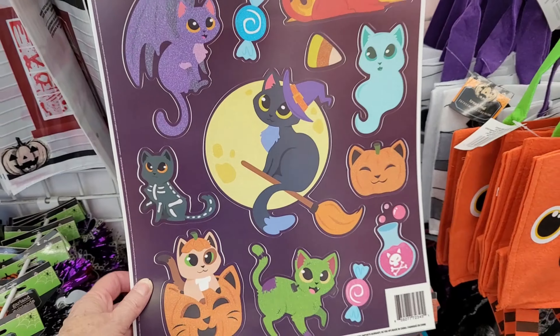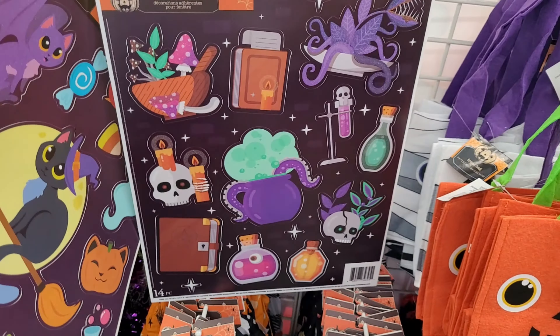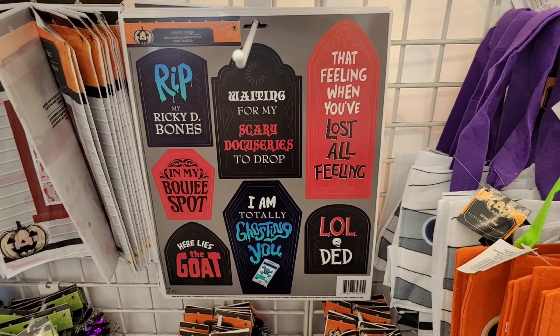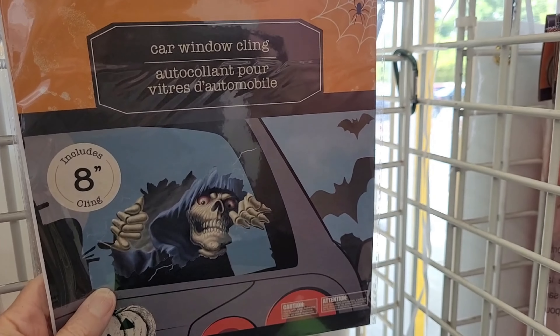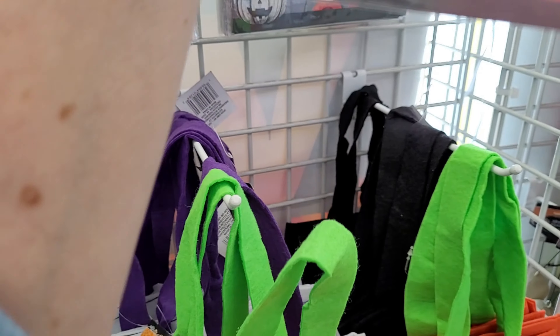I love my window clings. I'm thinking maybe I should do a DIY video and show you how I use window clings, not on windows — a really inexpensive way to do some decorating for the seasons. What is this? A car window cling. That is creepy looking, I'll tell you that.